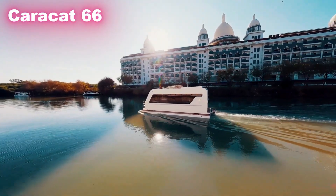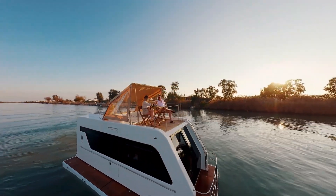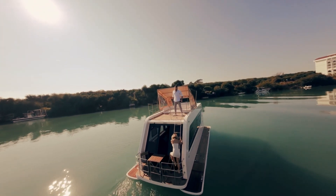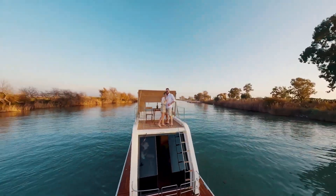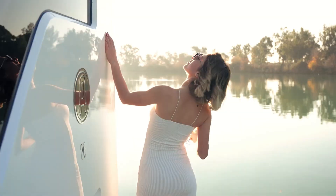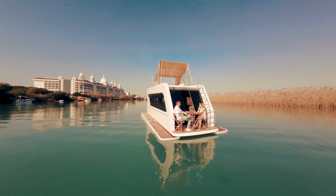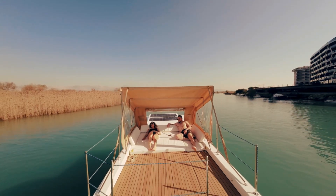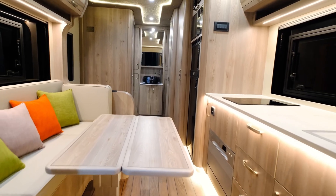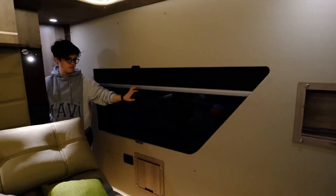Caracat 66: The Amphibious Caravan Catamaran. The Caracat 66 is a truly unique creation that combines the comfort of a luxury caravan with the freedom of a catamaran. Designed for people who love both road trips and water adventures, this amphibious vehicle lets you travel on land and then smoothly switch to water without giving up any comforts. Inside, you'll find a spacious open living area with high-end finishes like hardwood flooring, leather seating, and modern fixtures. It comes fully equipped with a kitchen, cozy sleeping quarters, and even a stylish bathroom, making long journeys feel like home.